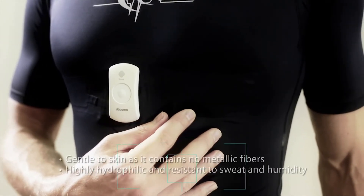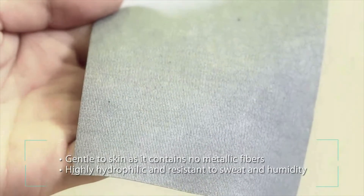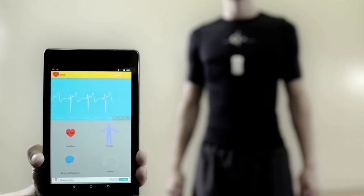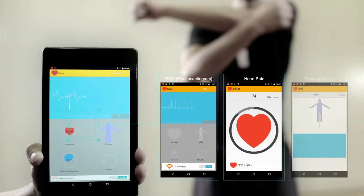Hitoe makes it possible to gather reliable signals from bodies in motion. With clear advantages in fit, feel, breathability, and strength, it's ideal for physically active lifestyles.